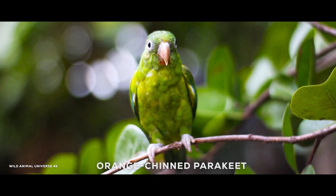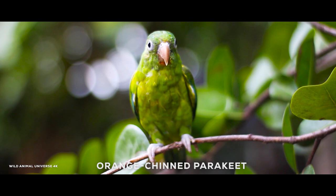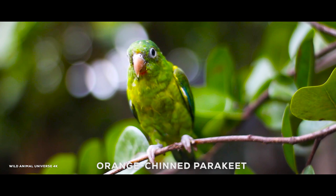The orange-chinned parakeet is a small, green parrot found in Central and South America. They are popular as pets due to their playful nature, social behavior, and ability to mimic human speech.